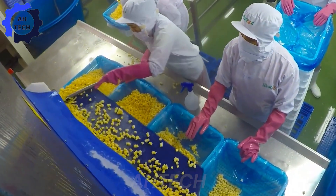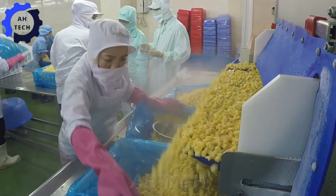Have you ever tried frozen mangoes? It's a convenient and delicious way to enjoy mangoes all year round.